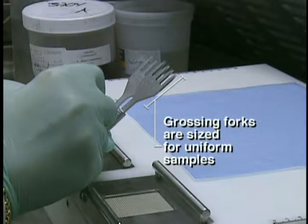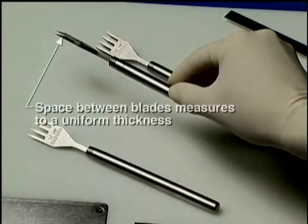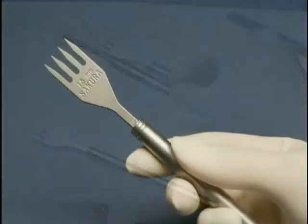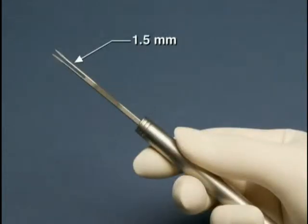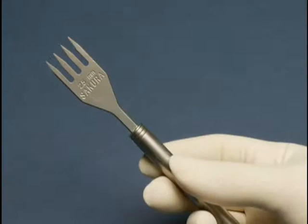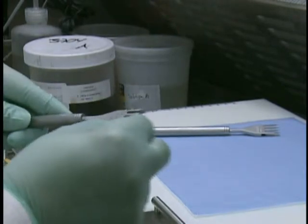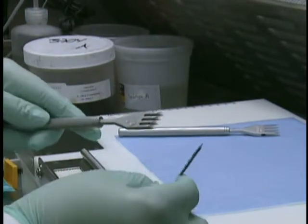Grossing forks are designed in several standardized sizes to guarantee small, consistent samples cut to those dimensions. Each fork also features two blades with sharp tines and a uniform space between the blades. This space, which varies in size for each fork, ensures that the sample will be sectioned to the appropriate thickness necessary for processing. After each use, grossing forks may be cleaned using water and a small brush, which avoids tissue transfer from one specimen to another.